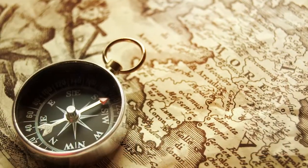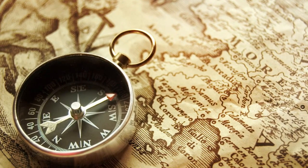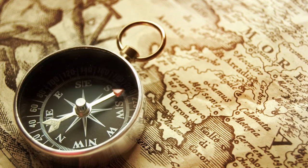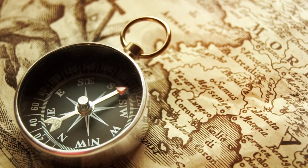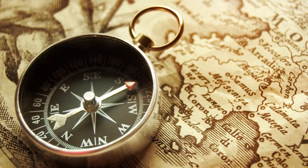These local disturbances in the field can cause a compass needle to point away from both the geographic north pole and the magnetic north pole. According to the United States Geological Survey, at very high latitudes, a compass needle can even point south.